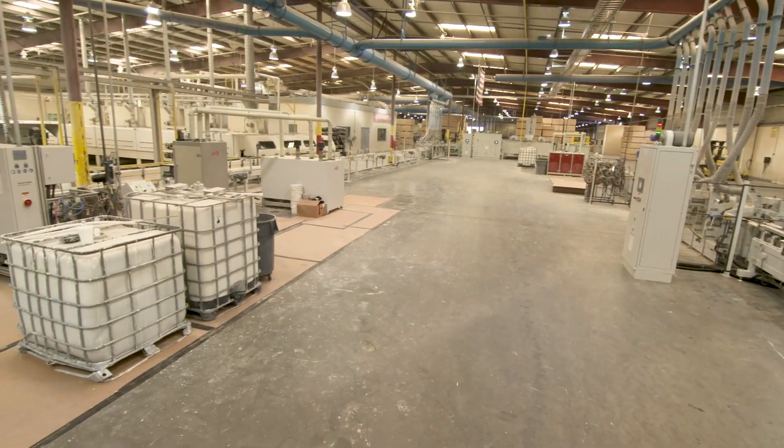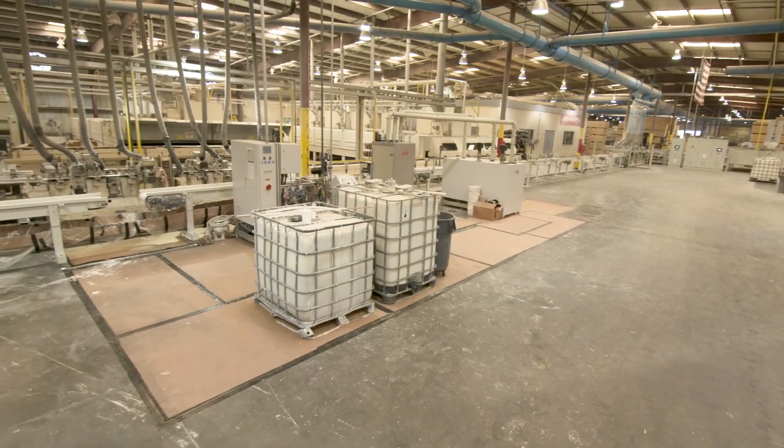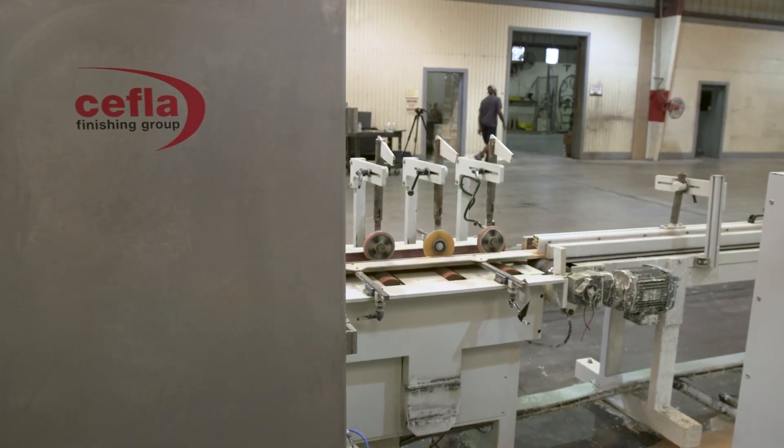Cheffla has a long-standing relationship with TLC Moldings. TLC approached us with a new challenge to increase their production on pre-finished MDF moldings.